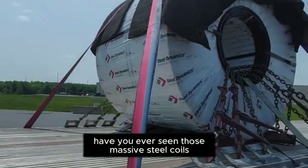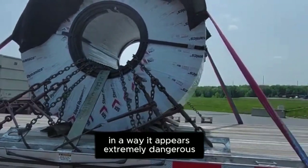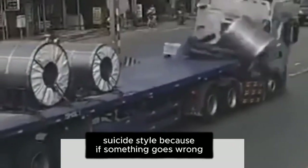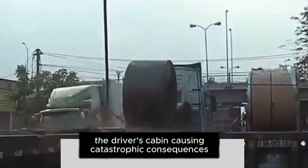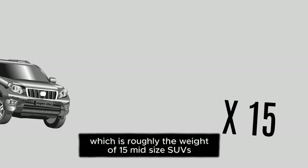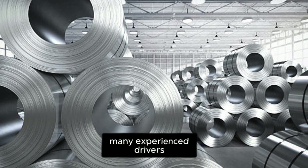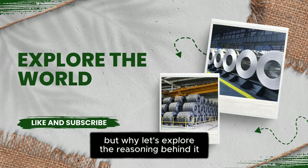Have you ever seen those massive steel coils being exported before? In a way, it appears extremely dangerous. It is so risky that one particular loading method is even called suicide style, because if something goes wrong, the steel coil could roll straight into the driver's cabin, causing catastrophic consequences. A single steel coil can weigh up to 60,000 pounds, which is roughly the weight of 15 midsize SUVs. Despite this obvious danger, many experienced drivers actually prefer this loading method. But why? Let's explore the reasoning behind it.